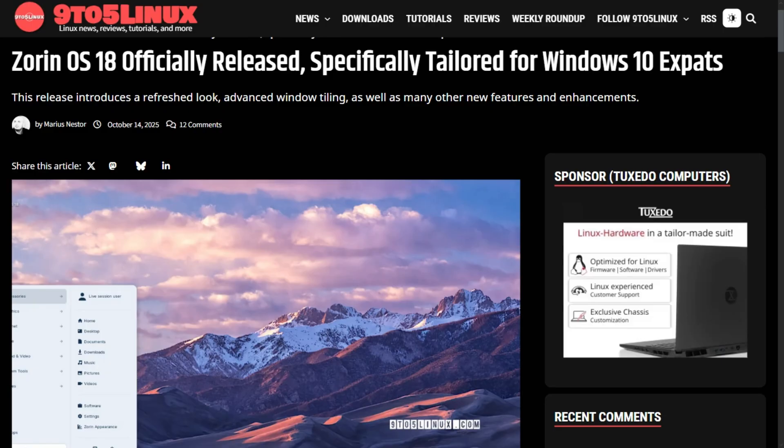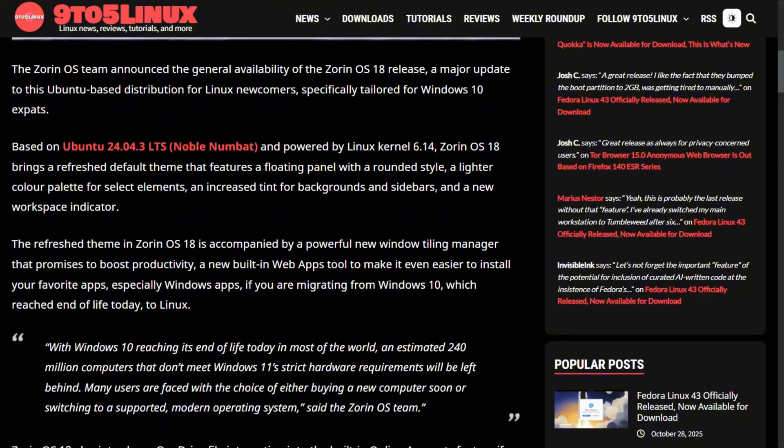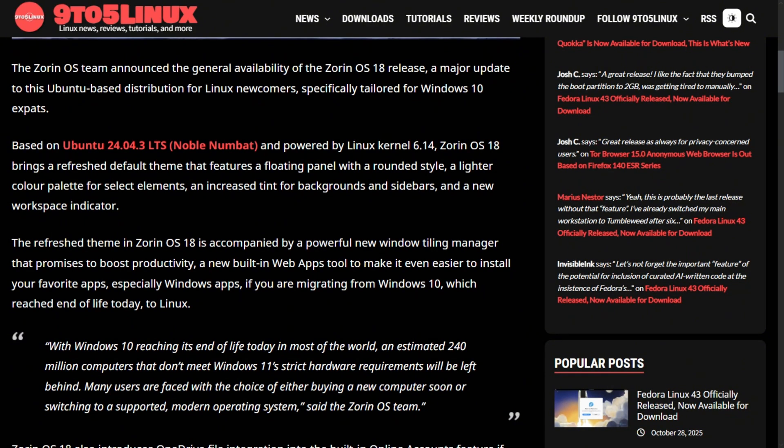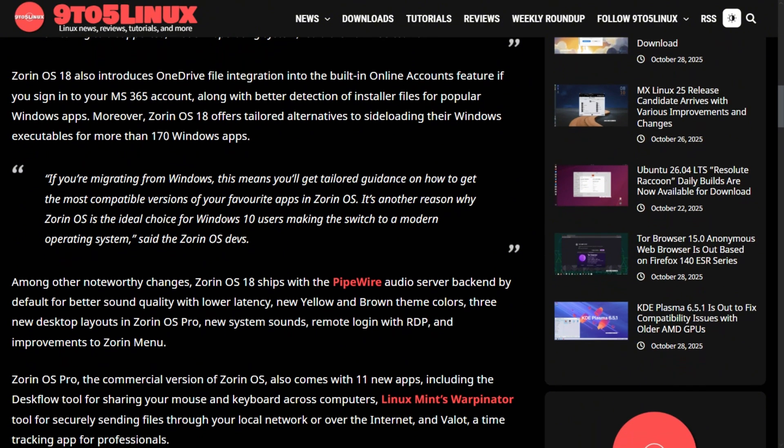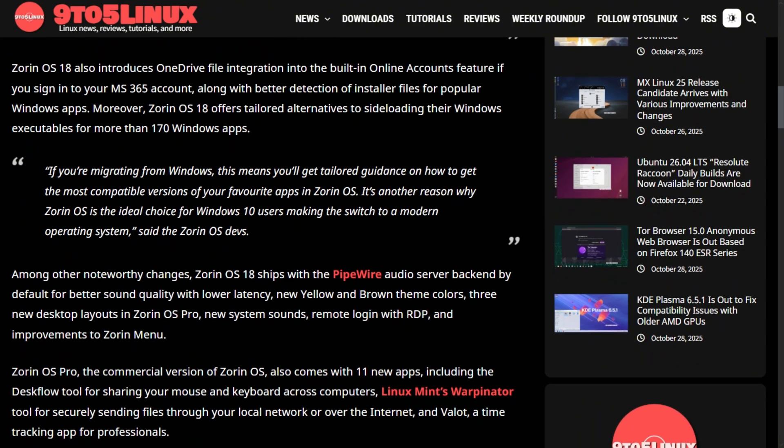Version 18 runs on Ubuntu 24.04 with Linux kernel 6.14, bringing support for newer hardware like AMD Ryzen AI processors. It includes PipeWire audio instead of PulseAudio, meaning better sound quality and lower latency for multimedia projects. The desktop got redesigned with rounded corners, floating panels, and lighter colors.